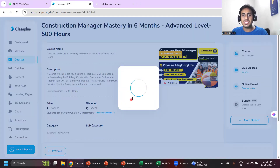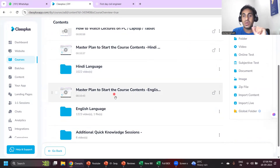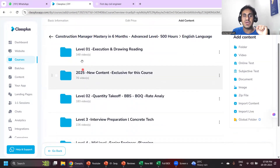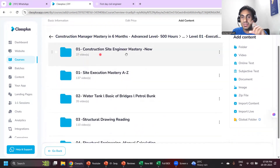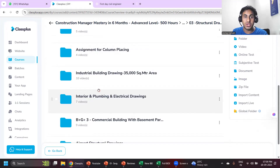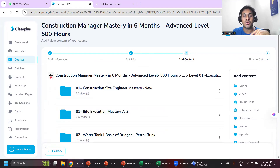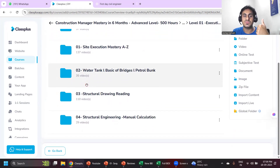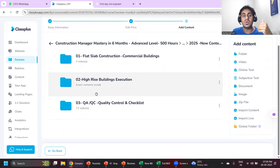The Construction Manager Mastery course is available in Hindi and English language. In Level 1 we have complete site execution — the same things I taught you here. Then I'll teach you how to read structural drawings — how to decide column size, beam size, slab size. I'll show you one drawing now because I told you I'd be showing the drawing also.